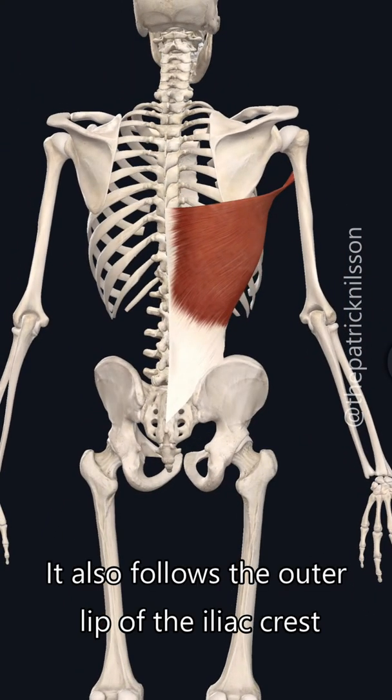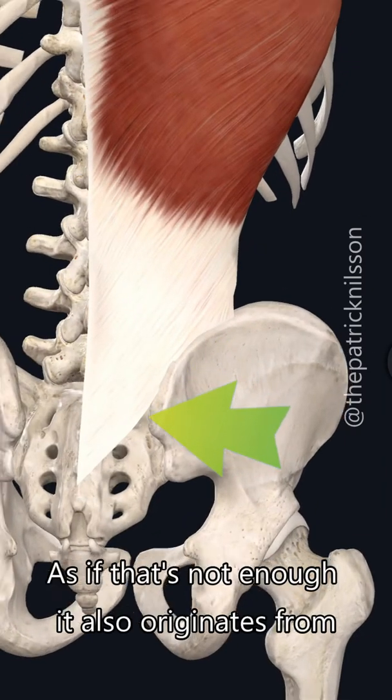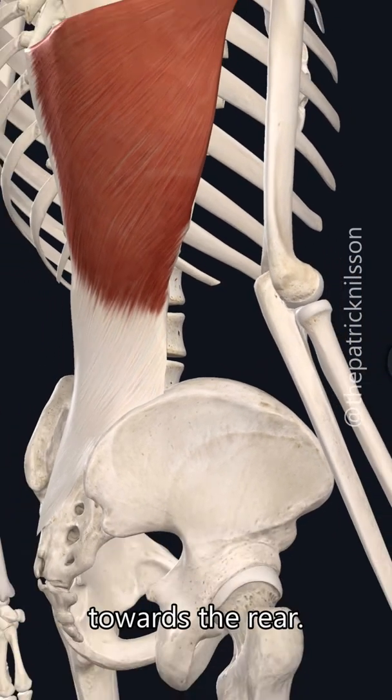It also follows the outer lip of your iliac crest, which is your pelvis. As if that's not enough, it also originates from ribs 10 to 12 dorsally — or sometimes 9 to 12 — which means the bottom three or four ribs towards the rear.